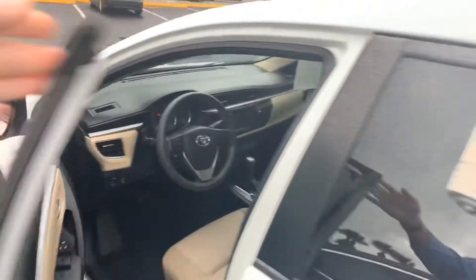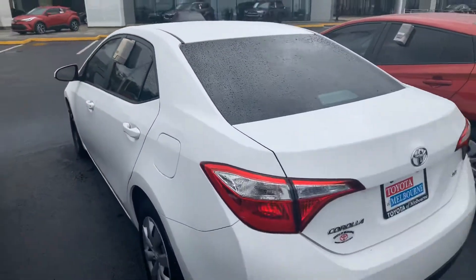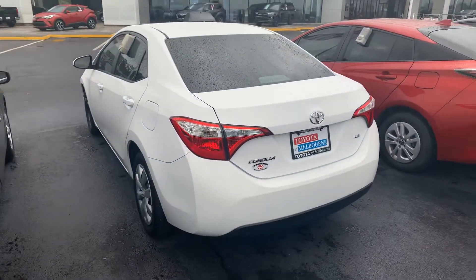Come on down, check it out, take it for a drive. You can reach me at 321-254-8888, extension 265. Again, this is Roger at Toyota of Melbourne.